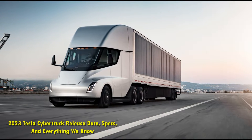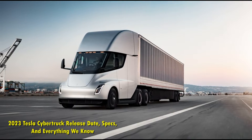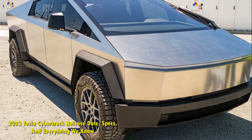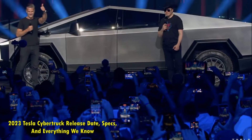2023 Tesla Cybertruck: release date, specs, and everything we know. After being unveiled more than three years ago and advertised to be drastically capable, the deliveries of the 2023 Tesla Cybertruck are finally expected to start by the end of this year.